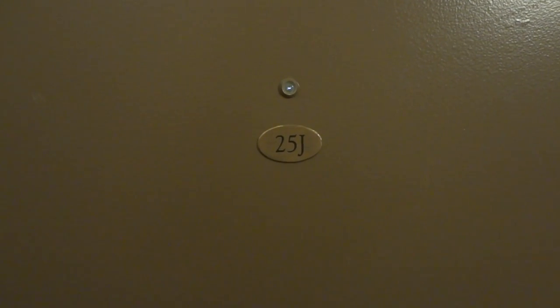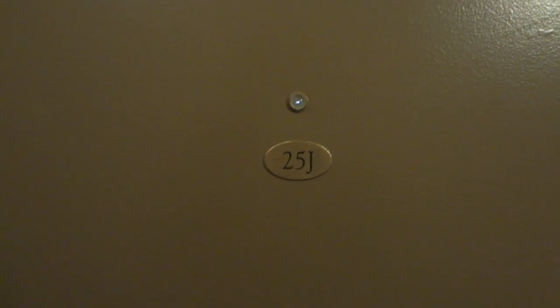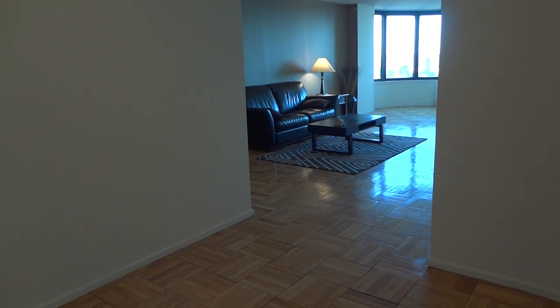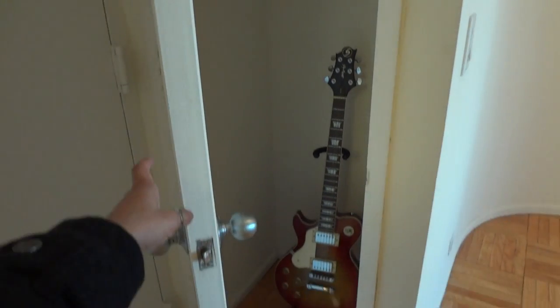Welcome to apartment 25J at the Corinthian, located at 330 East 38th Street. As we enter into the apartment, there is a gallery space and two closets in the entryway.